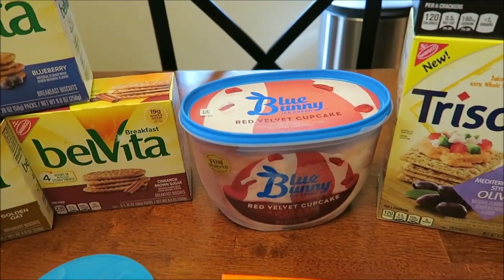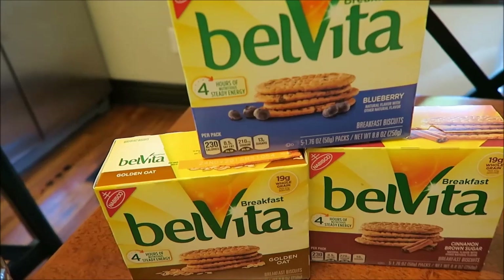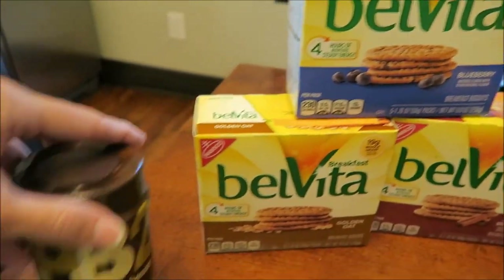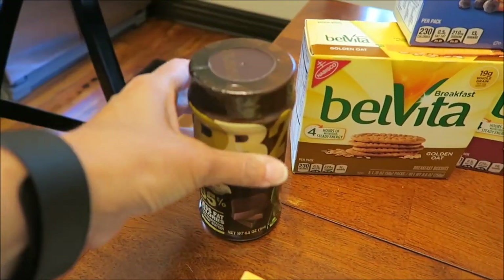We bought the Blue Bunny Red Velvet Cupcake. We bought the Belvita Breakfast Biscuits in Blueberry Golden Oat and Cinnamon Brown Sugar. We bought some PB2 — this is the Chocolate PB2 and it's a small container.